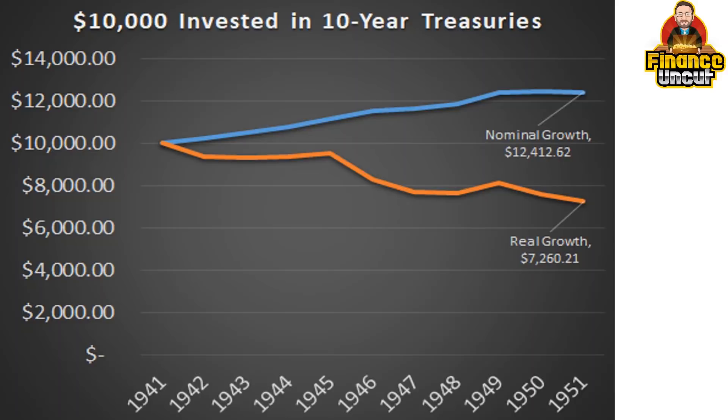Had you put $10,000 in at the beginning of the 1940s to the end of the 1940s — sure, nominal growth, you got a little bit — but when adjusted for inflation, you lost purchasing power. You went backwards over the whole decade.